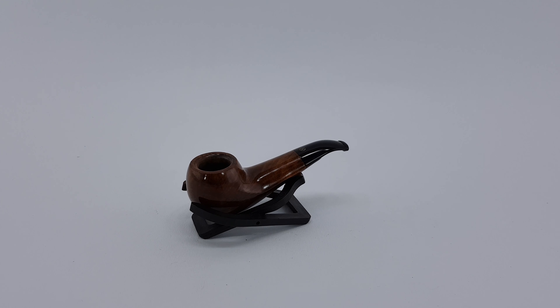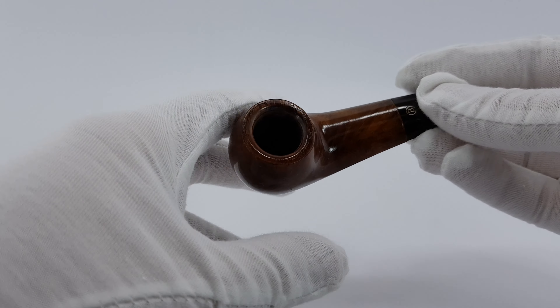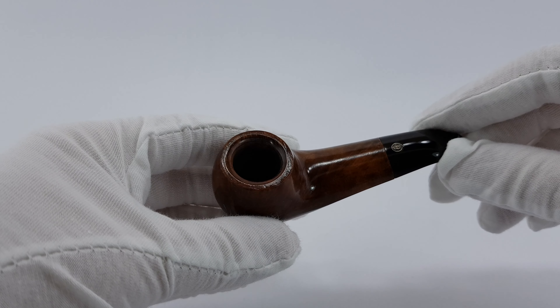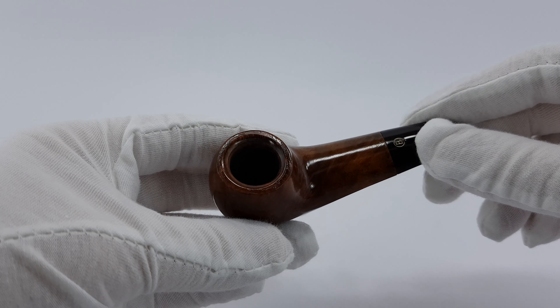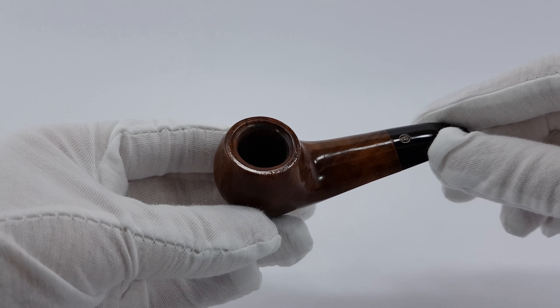The registry number is 34468 and it's a bent apple shape, pocket size. It looks exactly like a Savinelli Lolo.